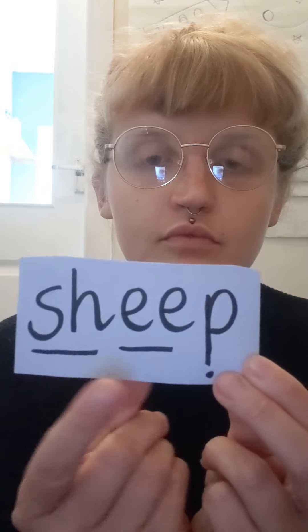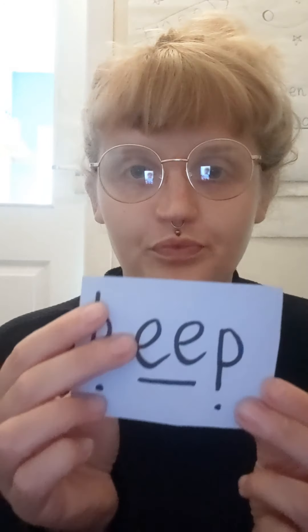Now have a go at doing this one on your own first. You're amazing, well done. Sh-E-P. Sh-E-P. Sheep. And last one - K-E-P. K-E-P. Keep. Well done.